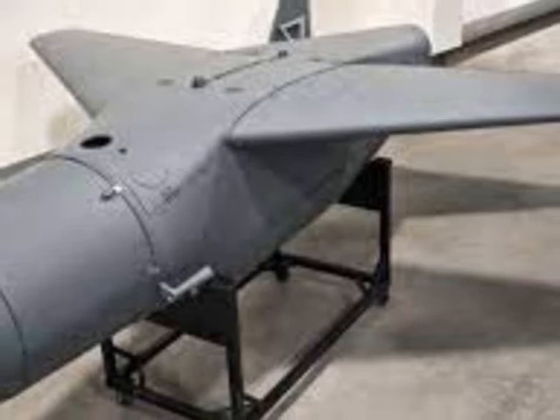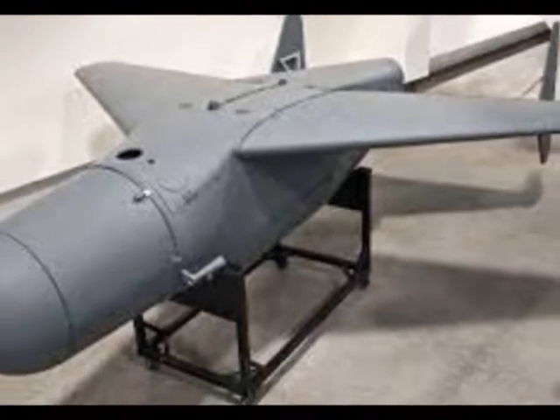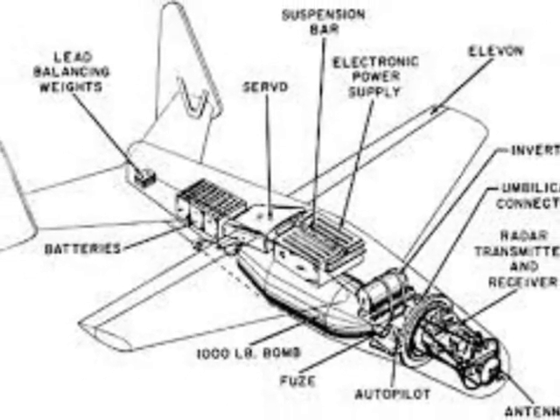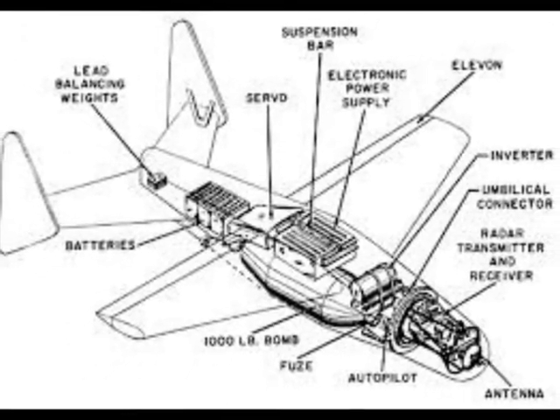This version entered testing in the summer of 1944. It hit its target ships in two out of four drops.